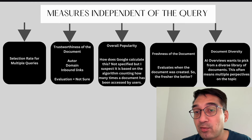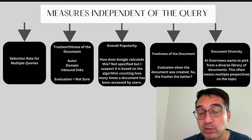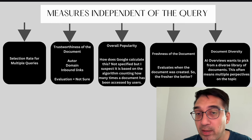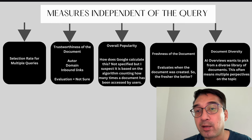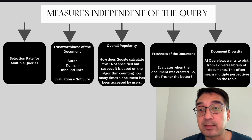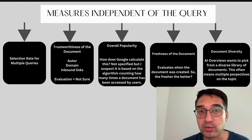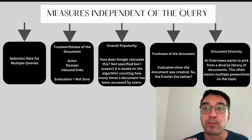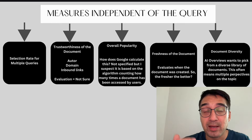Another factor is freshness. The system evaluates when the document was created, and more importantly, when it was last updated. The more frequently a document is updated, the higher the odds it will show up in AIO reviews, all else being equal. There's also document diversity — the system picks from a large library of documents, seeking different perspectives on a topic, and combines those perspectives into the AIO reviews answer.